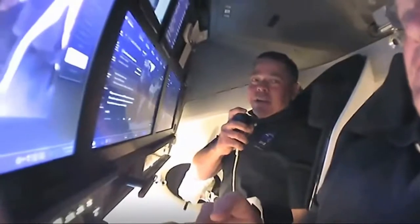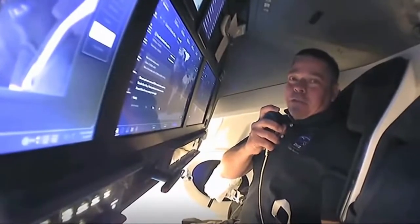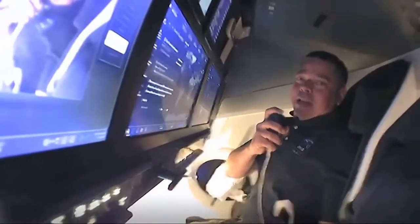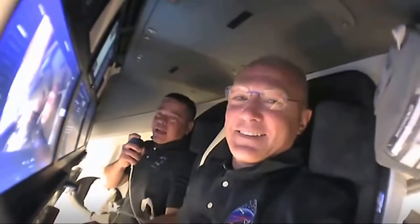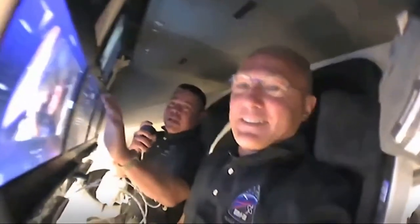Good evening everybody and welcome aboard Endeavour, the SpaceX vehicle headed to the International Space Station. Today we accomplished the first flight off the Florida coast in quite some time and Doug and I were really proud to be a part of that. We're doing it in a brand new spaceship, a spaceship that's a lot different than its namesake Endeavour, the Space Shuttle.